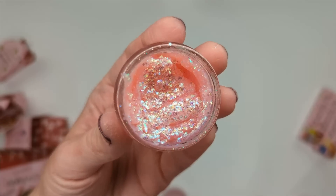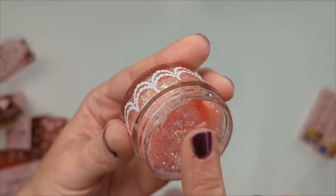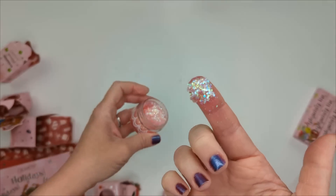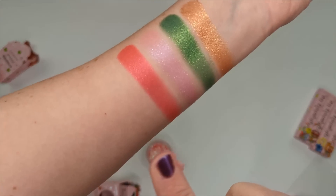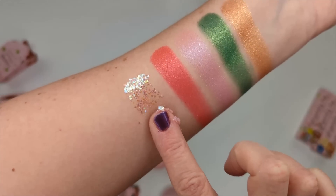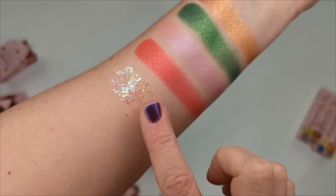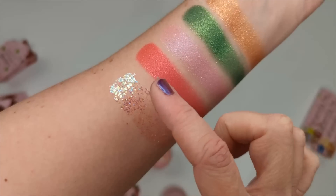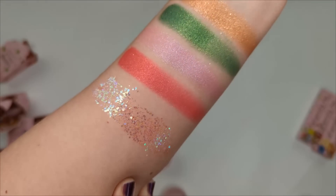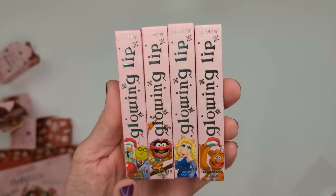Moving on, we have the Glitterally Obsessed gel called 'It's Moi.' These can be used on your face or body — it's just a glitter gel. They're very soft; you normally think of glitters as scratchy but these come in a really cushiony gel formula.